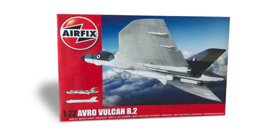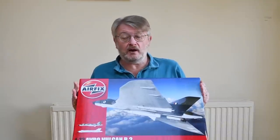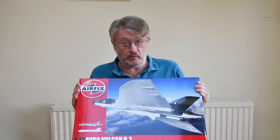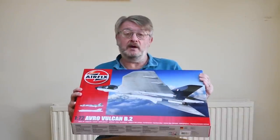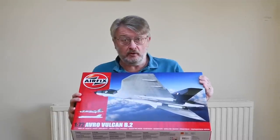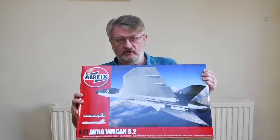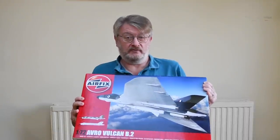I can remember clambering around the inside of the bomb bay of one of these as a cadet, so I'm hoping that the kit brings back happy memories. Now remember I don't do this for competition, I don't do this for museums, I do it for fun. I'm just an ordinary modeler like I suspect the majority of you watching this video. It's an expensive kit but well worth building. We'll have a quick look at the history of the Vulcan, then see what's inside the box, and then I'll show you how I made my Avro Vulcan.